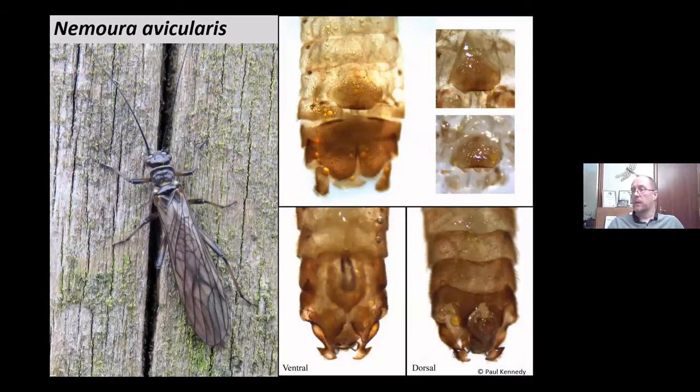Nemoura avicularis has clouded wings similar to Protonemura but never has gills underneath the prosternum, and has half-moon shaped ends to the cerci. The sub-genital plate, while looking a bit like Nemoura erratica, has a pre-genital plate covering it with little rounded teeth — again fairly distinctive. It's also a very distinctive insect with those spotted wings compared to other Nemoura species.